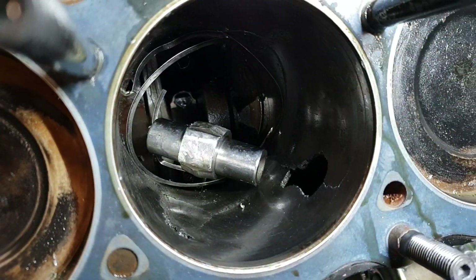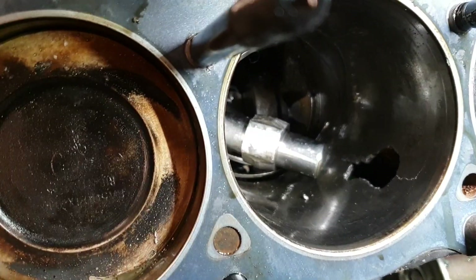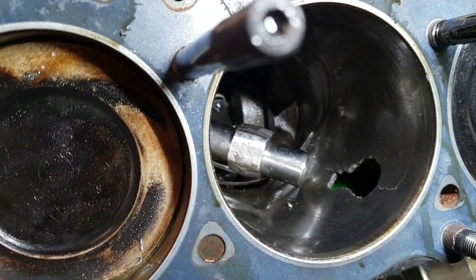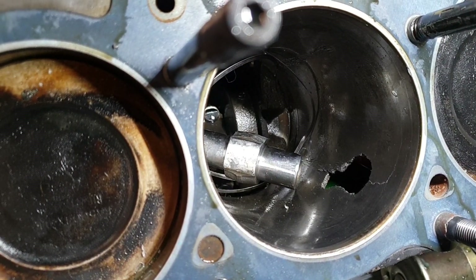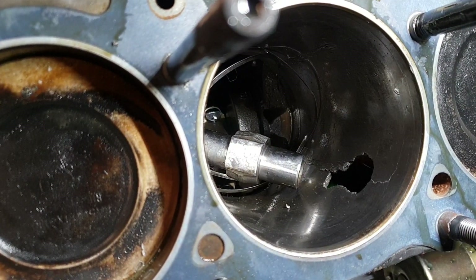Very interesting — now why is it so thin in the bore there? Maybe because of core shifting when they cast the blocks. I'm not sure, but geez that looks awfully thin. I would have really thought it'd be a little bit thicker there, considering it's only 40 thou — imagine going to 60 thou.